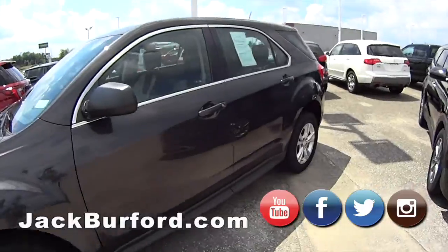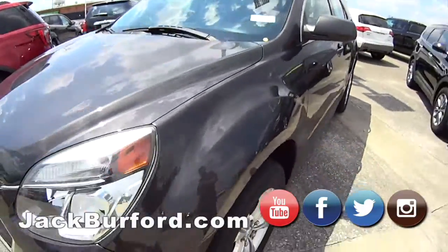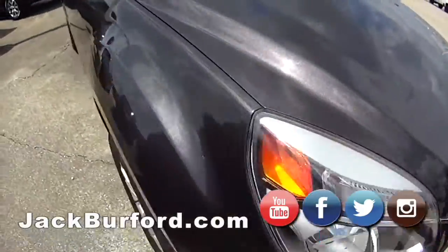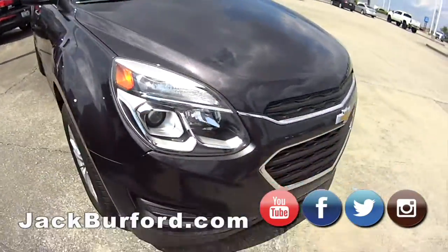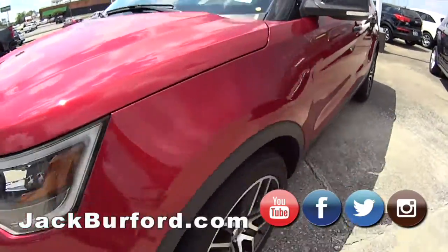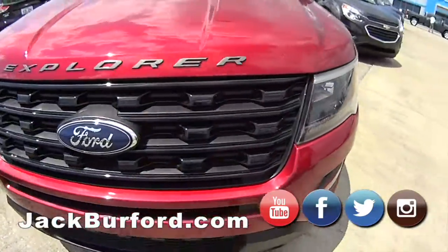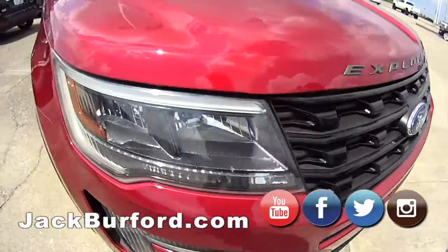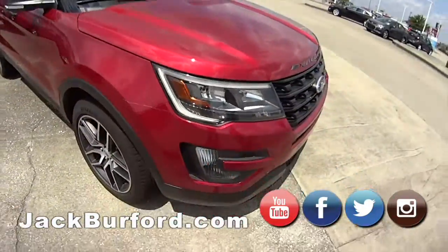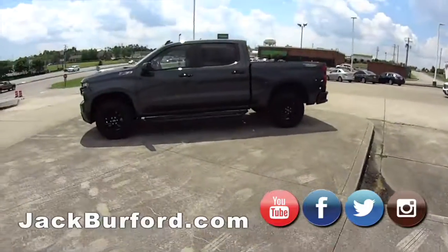And then we got the Chevy Equinox, 2016. Usually they have the names on the side, so I was just trying to figure it out. And then we have another Ford Explorer as well — I really like this one. This one has the black trim on the red, 2016, nice little rims there.